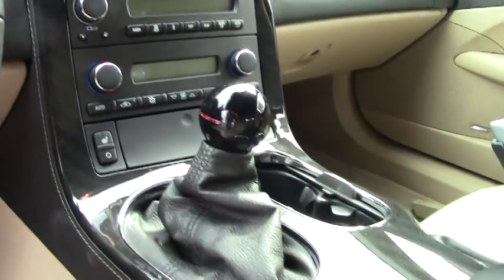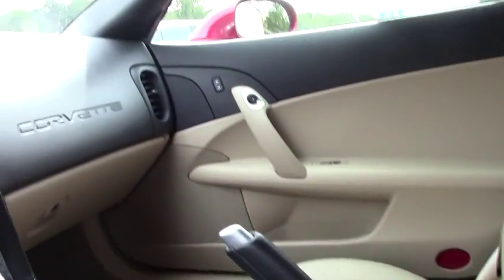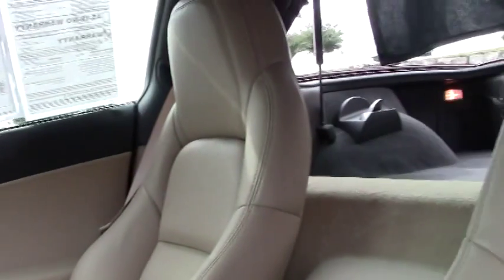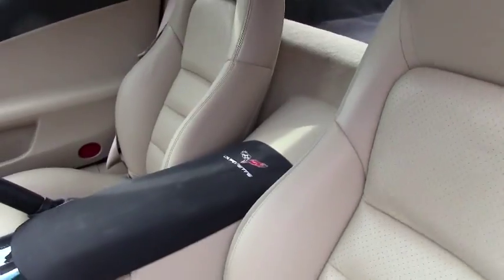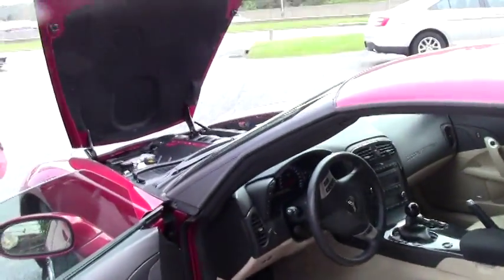We've got 125 to 130 Corvettes here today, so if you came by today we've got others to show you as well. This is one of my favorites — crystal red cashmere, beautiful chrome wheels, deep tires, great miles. Come check it out.